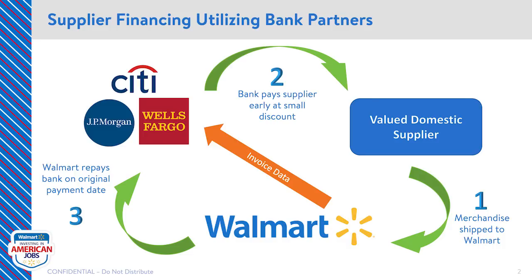In our experience, onboarding to the bank programs can take anywhere between one and four weeks depending on the bank's requirements and each supplier situation. Please be advised, the program may not be right for everyone. However, the bank representative can quickly help you assess if it's right for you. Once you're on the program, it's important to note that 100% of your invoices will go through the program and will be paid within a few days after their invoices have been matched and accepted through Walmart's payment process. Walmart will then repay the bank upon your original payment terms.